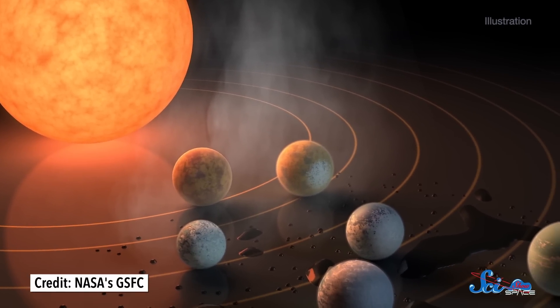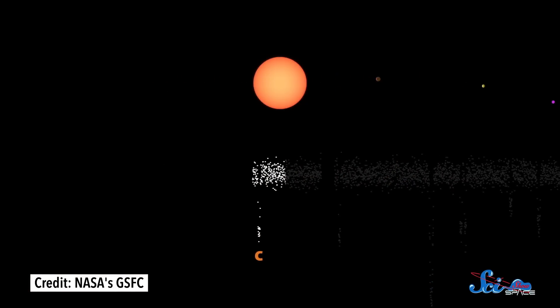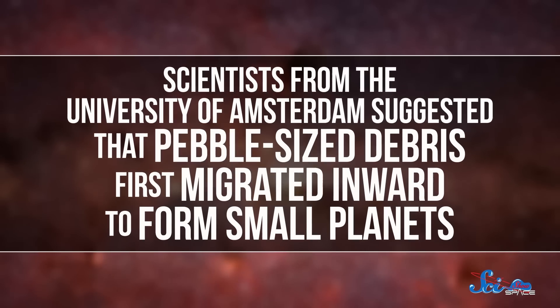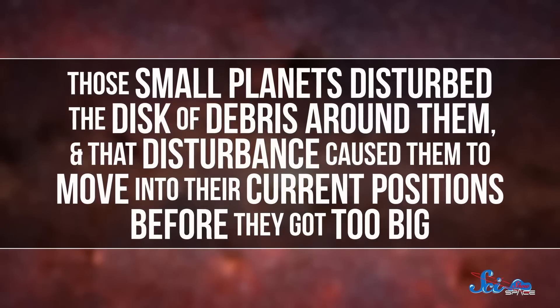TRAPPIST-1 is probably one of the most famous discoveries of the last few years. The system is about 40 light-years away, and it contains seven small, rocky planets orbiting their star—a cool red dwarf—incredibly closely. In fact, all seven are closer than Mercury is to our Sun. For the planets to accrete that close in, you'd need a very dense disk of gas, but if it was dense, you'd expect the planets to be much bigger. The planets could have formed farther out and migrated inward, but that doesn't explain their regular small size either. So in 2017, a third explanation was proposed: scientists from the University of Amsterdam suggested that pebble-sized debris first migrated inward to form small planets, which disturbed the disk around them, causing them to settle into their current positions before growing too large.